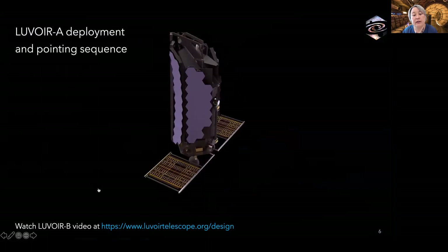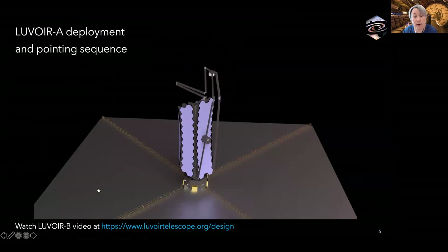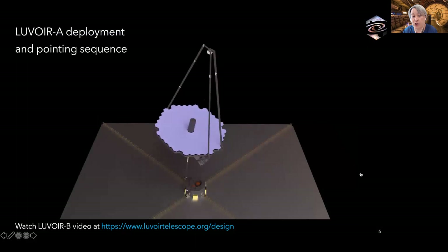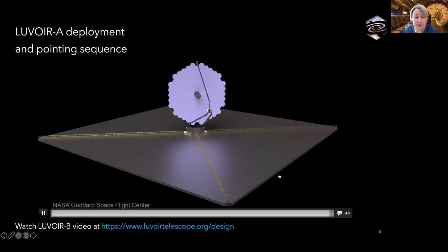This movie shows deployment of the LUVOIR A observatory, greatly sped up. In reality, the deployment sequence will take weeks. LUVOIR's design draws upon segmented deployable mirror technologies used in the James Webb Space Telescope, but has some distinctly different design features. For example, the LUVOIR sunshade is far simpler than the JWST sunshield — it has three layers compared to JWST's five, and more importantly does not require high precision positioning of the layers. In a nutshell, the LUVOIR shade is a parasol, not a thermos.